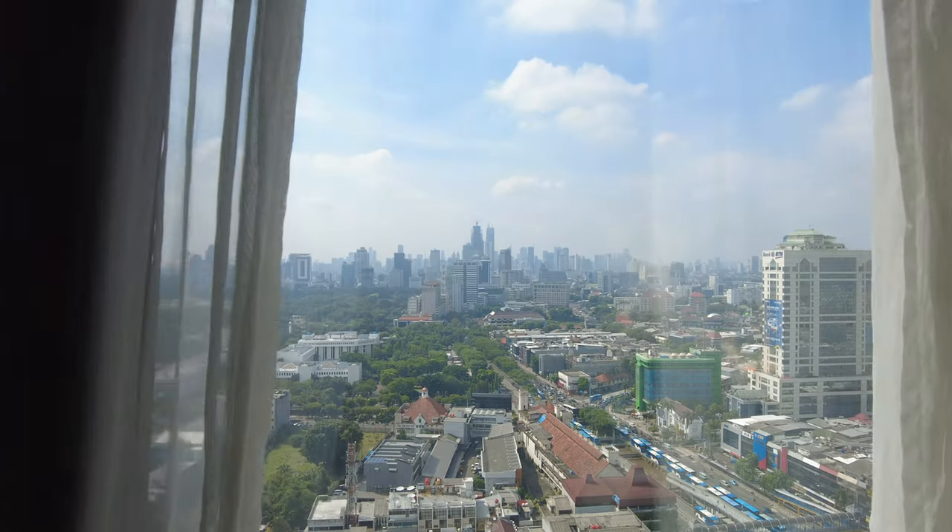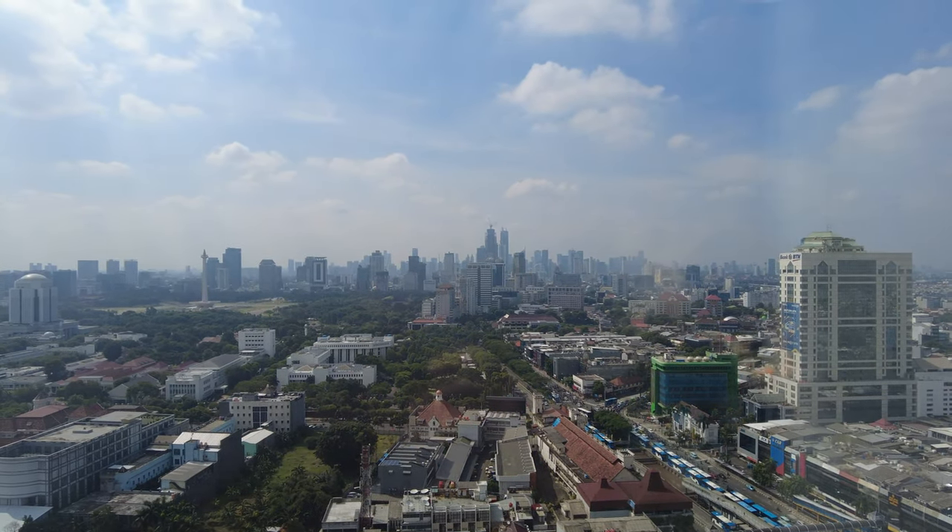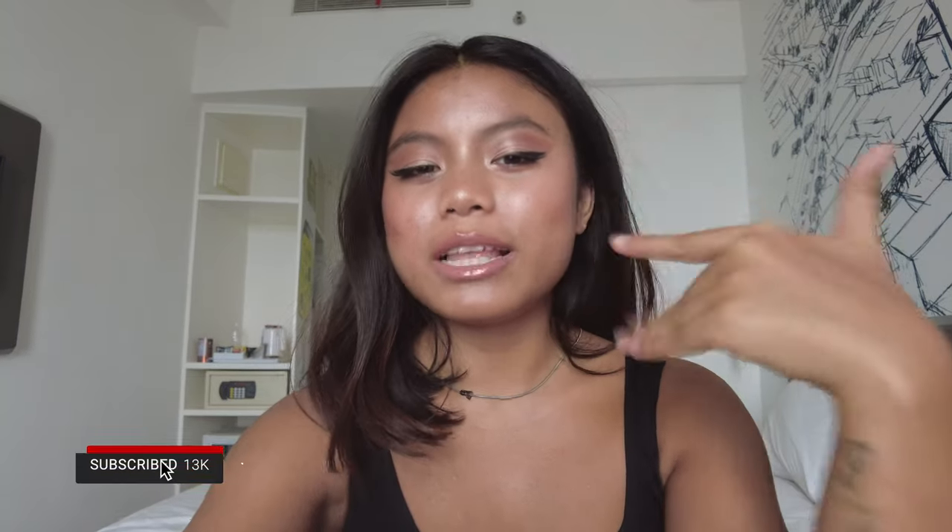By the way, I'm gonna show you how the view looks like from my bedroom. This is how the view looks like today — it's an amazing view. I want to show you guys first how the room looks like, so let's go on a tour.